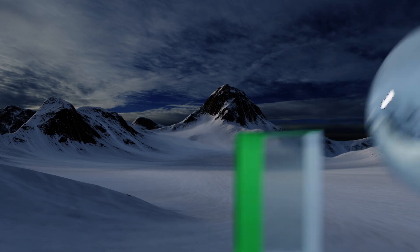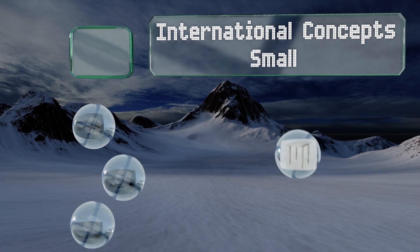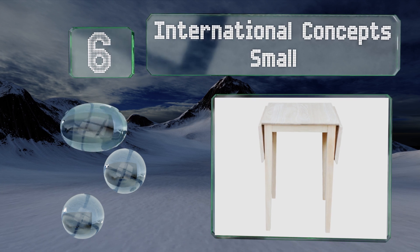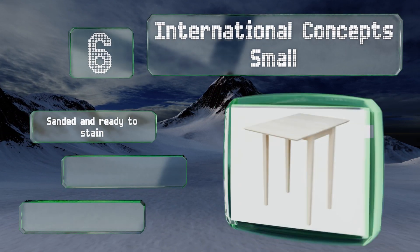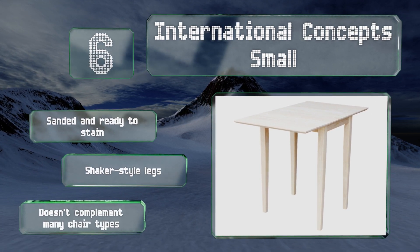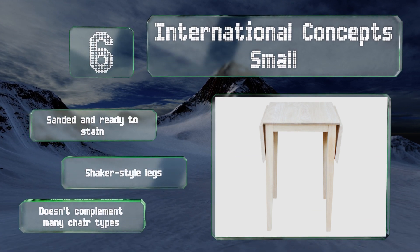Moving up our list to number six, if you can't resist a good do-it-yourself project then the International Concept Small is for you. It's made from solid power wood that's plantation grown to promote ecological balance, and it arrives unfinished so you can customize it to suit any aesthetic preference. It's sanded and ready to stain with shaker style legs, however it doesn't complement many chair types.